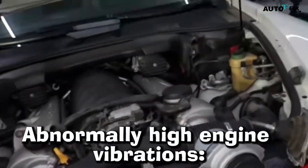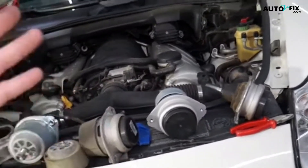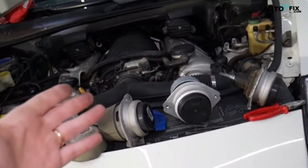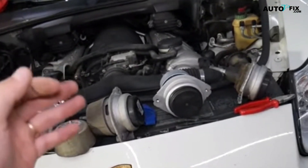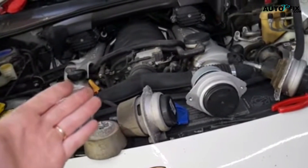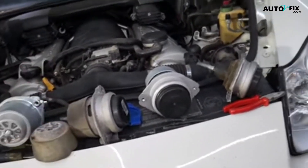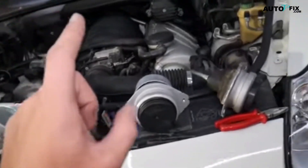2. Abnormally High Engine Vibrations. Your engine isn't maximizing performance if the crankshaft position sensor is broken. Even worse, the fuel and ignition timing might be calculated incorrectly. You should expect a rough ride if the ECM doesn't schedule events properly. Until you address the issue, it will only worsen, and it won't be long until further harm is done.